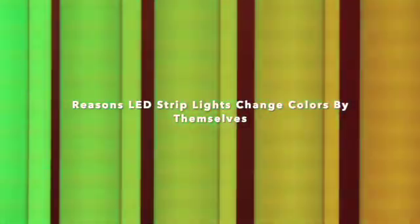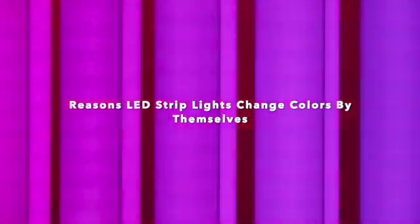Reasons LED strip lights change colors by themselves. LEDs are a great invention that can not only be used for decoration, but also as a form of light. They have many benefits, one of which is the ability to change their colors to match a particular kind of mood or vibe using a remote controller. In this video, we will give you reasons why LED strip lights sometimes change colors by themselves.